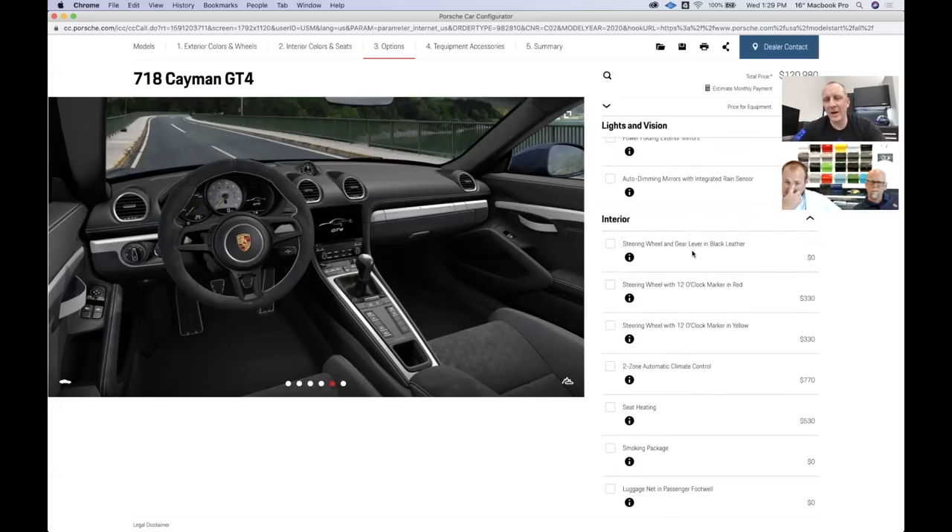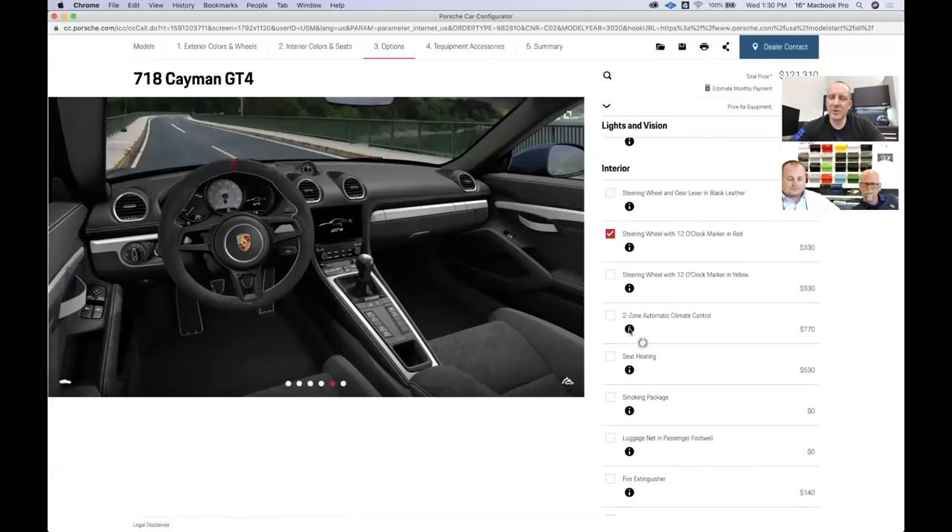If you're scared of that you can choose black leather — but I like alcantara, so I'll stick with it. It's also a no-cost option if you want to switch. I like the idea of the red top dead center mark — it matches the red in the Porsche logo, it's a little different from yellow, and less susceptible to showing dirt. That's why I chose red. Now, the two-zone climate control is where I think I went wrong. If you don't check this box on a GT4, you don't have any kind of auto climate control — you'd have to change the temperature manually up and down.